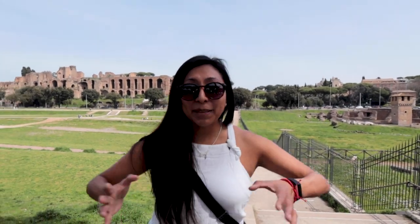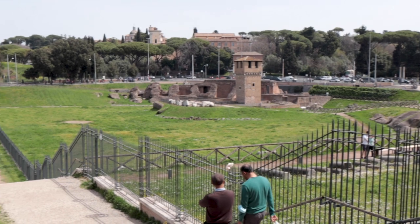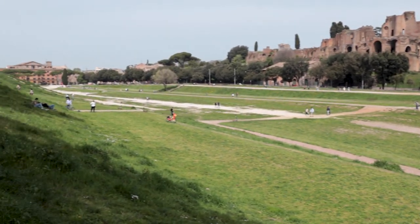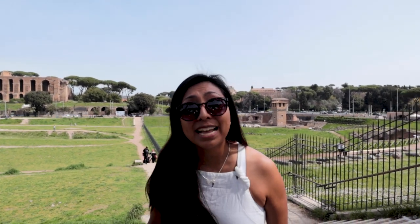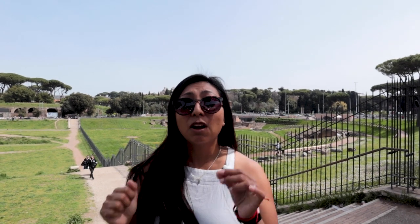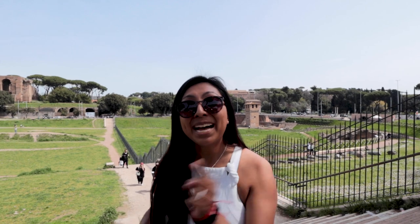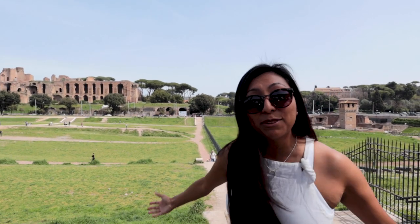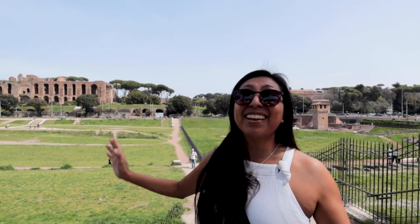For many tourists here at Circus Maximus, it's not the highlight of their trip and they may not find it as spectacular as the Colosseum. In my perspective, this is a place that you cannot miss. Entry is free, you can actually walk it, get a little bit of history. It's definitely worth putting on your list if you find yourself near the Colosseum.